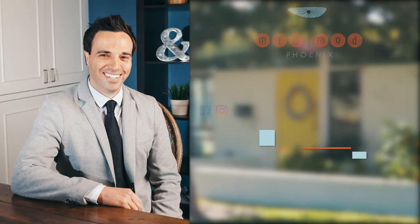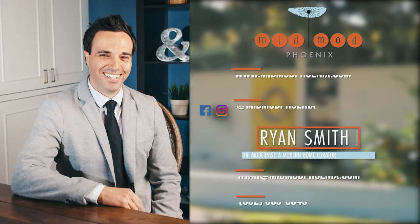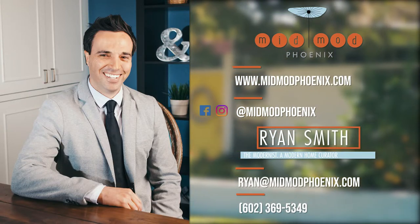Want a secret list of mid-mod neighborhoods, a tour of some architectural masterpieces, or a short history download? Call our techs now.